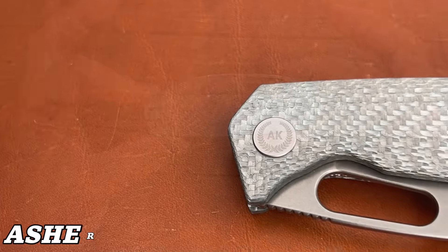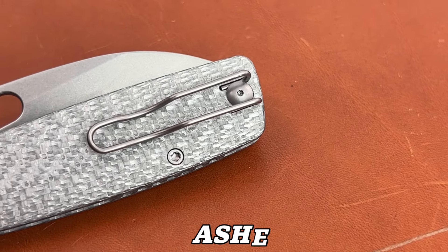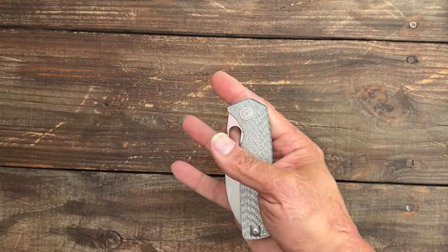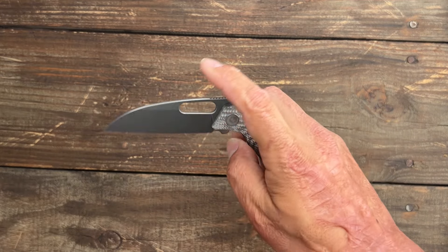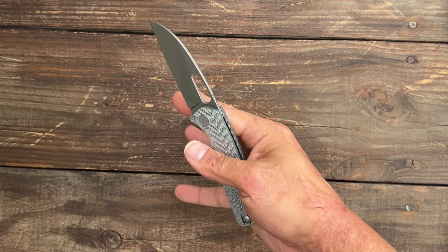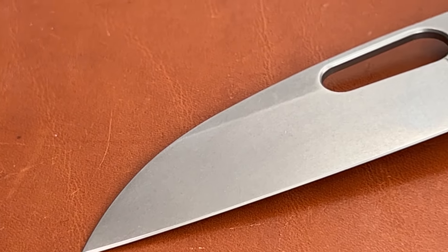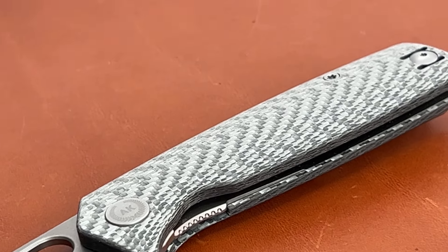This review dropped a couple days ago — the Asher Knives Spiro Warni with an absolutely stunning silver twill carbon fiber. The action has such a crisp break on the detent; it's very well tuned. It performs excellent with an excellent utility blade shape in S90V steel — and this is around $135. That is insane for what you're getting.